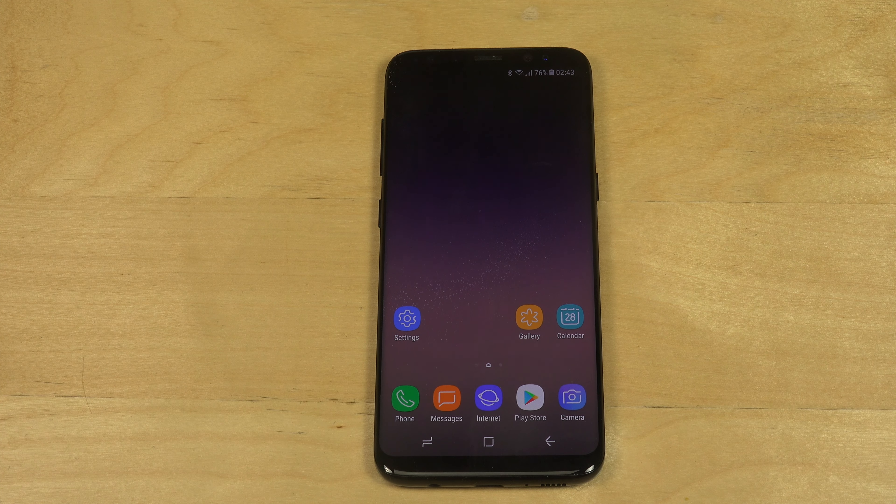Hey guys, so today I want to check out the new assistant inside of the Galaxy S8, which is called Bixby.